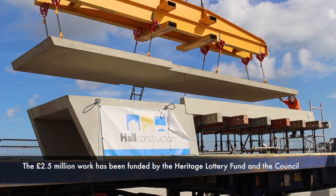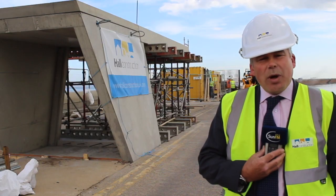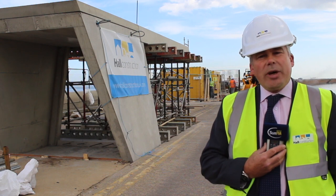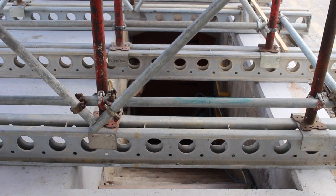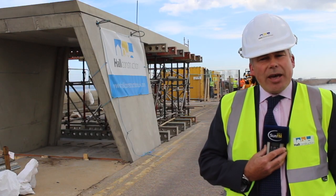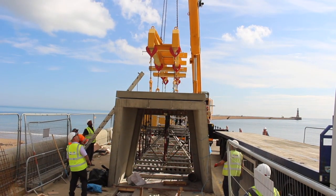We'll be cladding the precast concrete in granite. This is one of the unique piers where the tunnel goes all the way to the lighthouse to enable safe access for the lighthouse keepers. The access into the tunnel was via a manhole cover — that's been removed, and the slab around it's been removed.